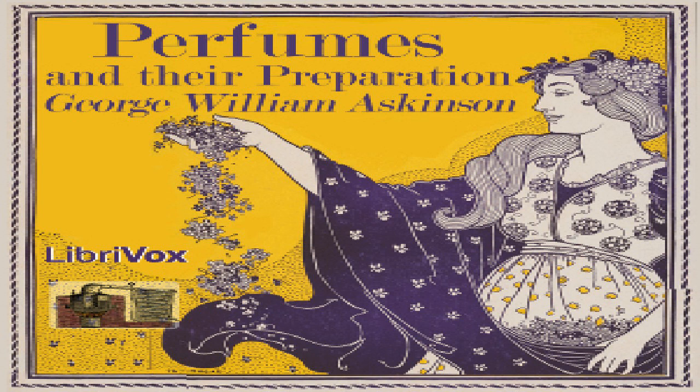Section five of 'Perfumes and Their Preparation.' This is a LibriVox recording. All LibriVox recordings are in the public domain. For more information or to volunteer, please visit librivox.org. 'Perfumes and Their Preparation' by George William Askinson: the aromatic vegetable substances employed in perfumery, part two.